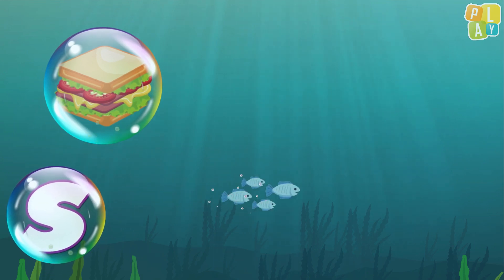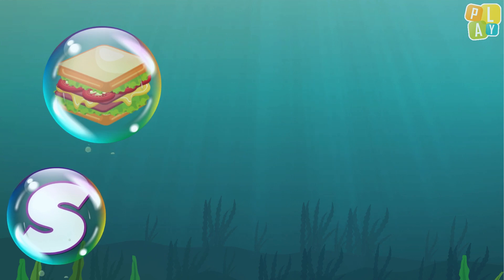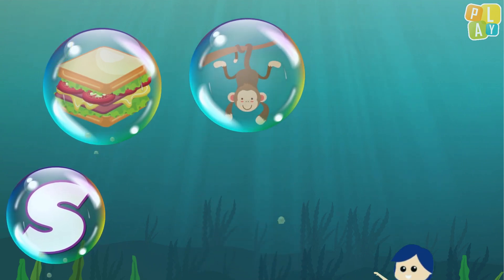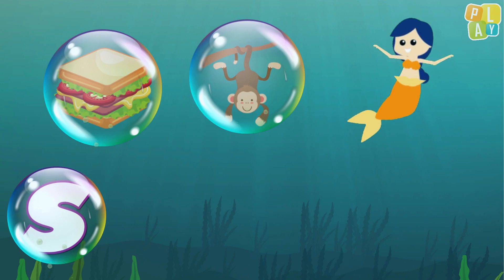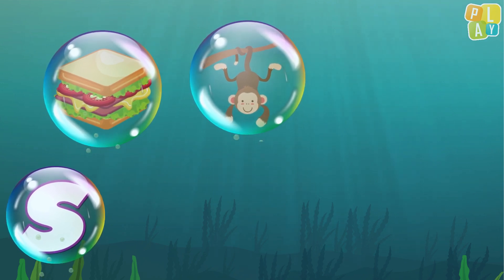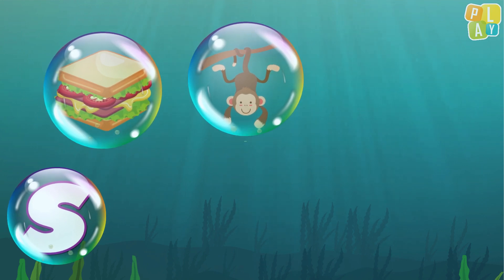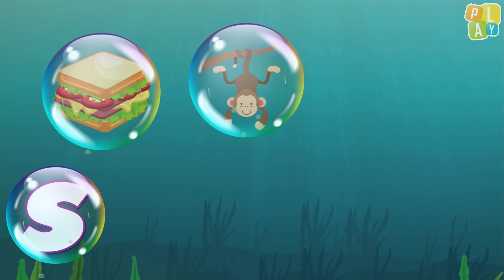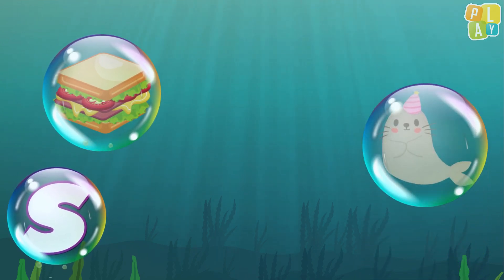S, s, sandwich. Yes, it does! Here comes another word. What's this? It's a monkey. Does monkey begin with S? S, s, monkey. No, it doesn't. Bye bye!